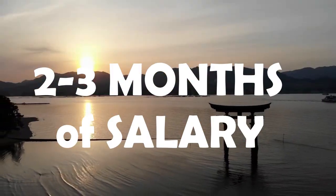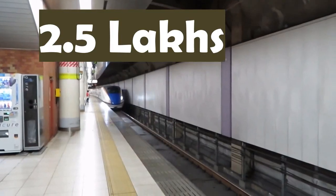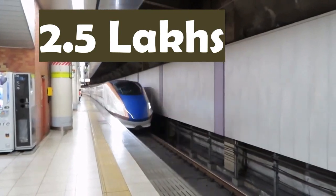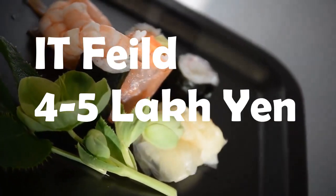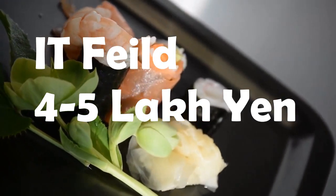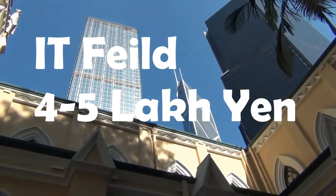If that bonus amount is added into the monthly salary, it can come to around 2.5 lakh yen per month. Jobs in a particular field like IT with an experience of around 2 years can give you a salary of 4 to 5 lakh yen a month, in addition to the yearly bonus as mentioned.